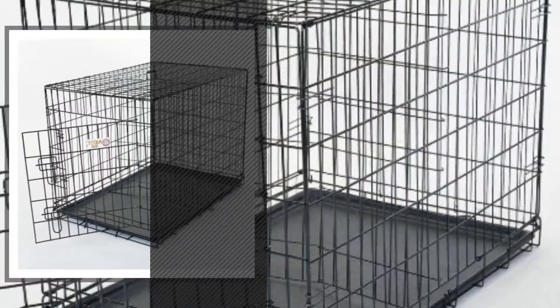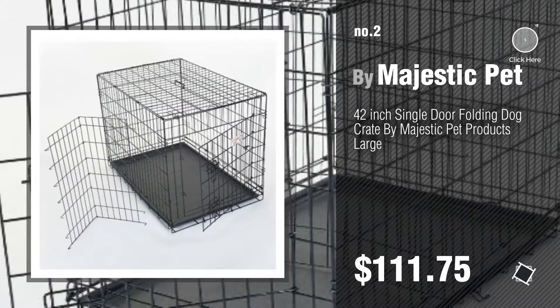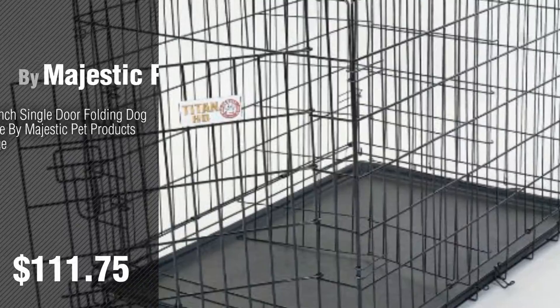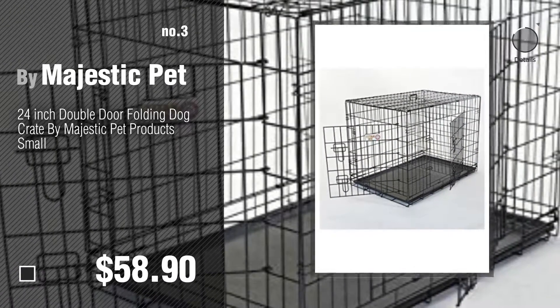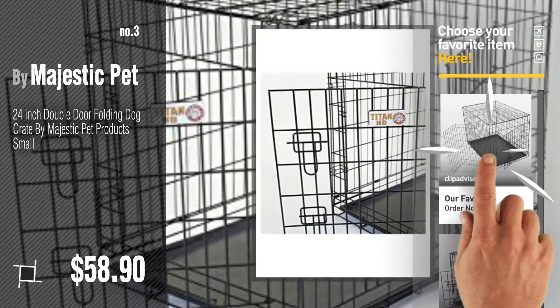Number two, another great product by Majestic Pet. Number three. For more details about these dog crates products, just click this circle. Number four.